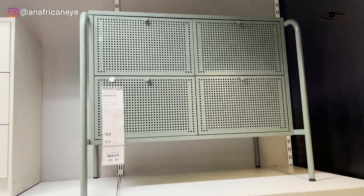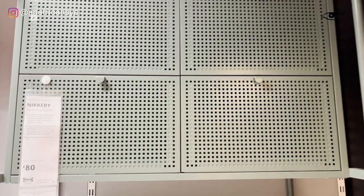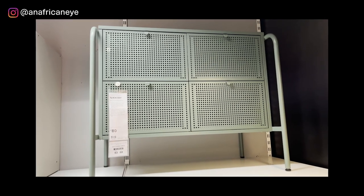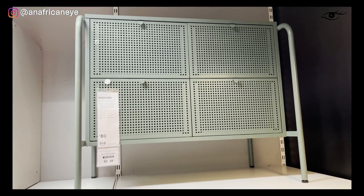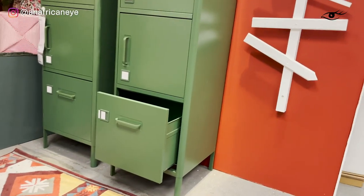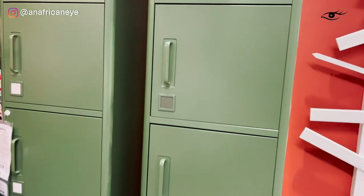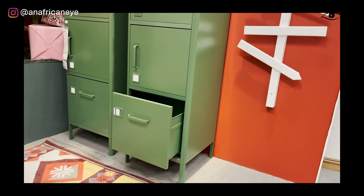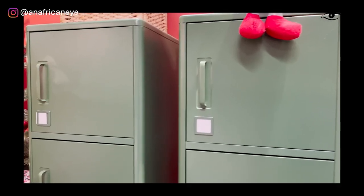One thing Ikea do really, really well is metal furniture, and this Nickaby chest of drawers is definitely ticking all the boxes. I think it would look great in a hallway because the drawers are ventilated, so it would be really good for shoes. Another wonderful piece of metal furniture — this time it's a locker. I've got something similar but it doesn't have the filing cabinet option at the bottom, which I'm loving about this piece. And the great thing about metal furniture is you can also use them as pinboards.